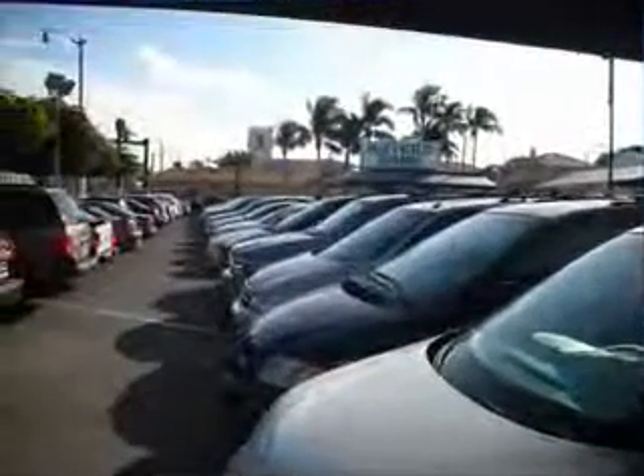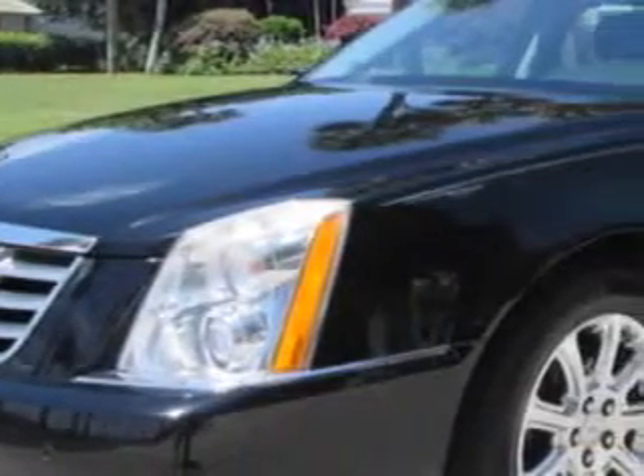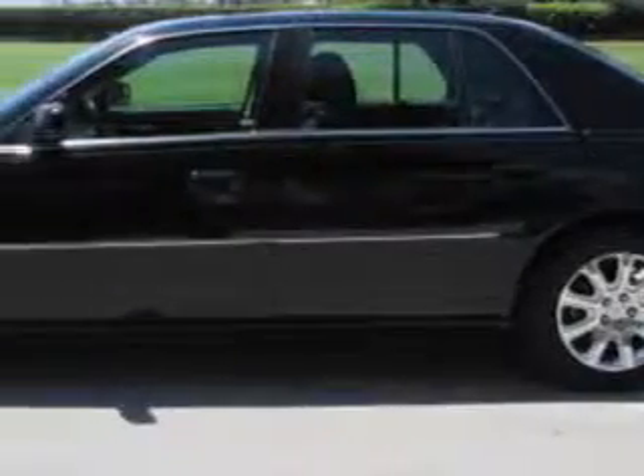Se habla español. Free 90-day limited warranty on every car financed. Check out this black 2009 Cadillac DTS Sedan Luxury 5-passenger, equipped with an 8-cylinder engine and an automatic transmission.